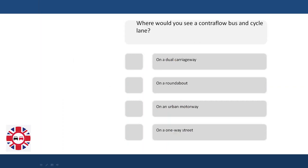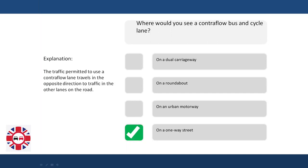Where would you see a contraflow bus and cycle lane? On a dual carriageway? On a roundabout? On an urban motorway? On a one-way street? Explanation: The traffic permitted to use a contraflow lane travels in the opposite direction to traffic in the other lanes on the road.